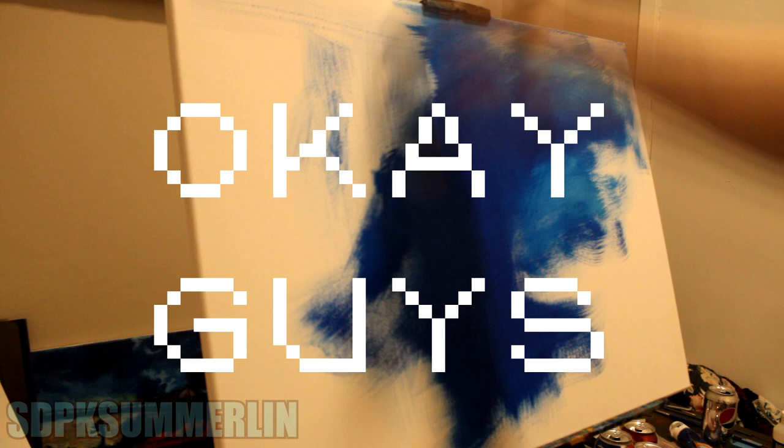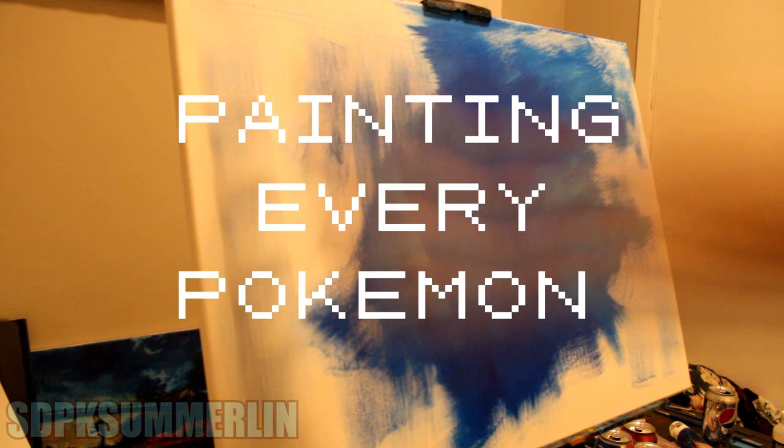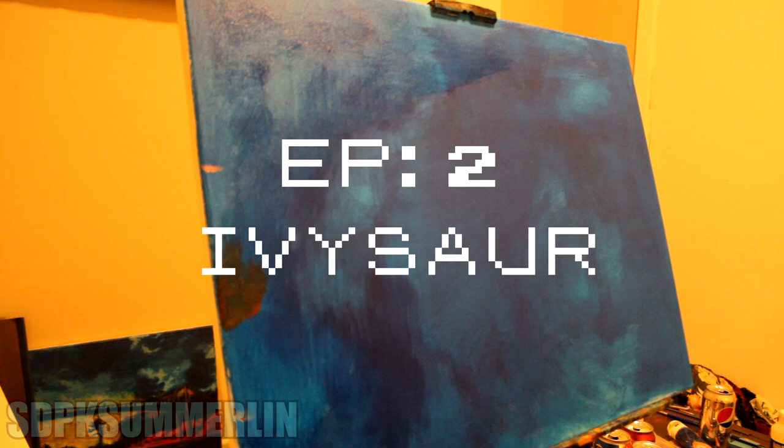Hey guys, it's your boy SDPK. Welcome back to our painting series of painting every single Pokémon. This is episode 2. Last week we did Bulbasaur, and today we are here with Ivysaur.